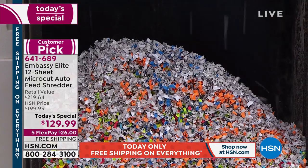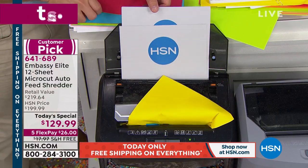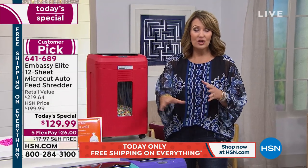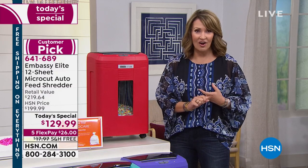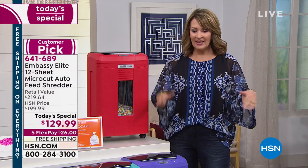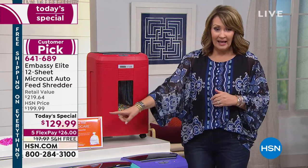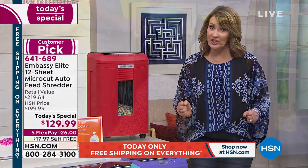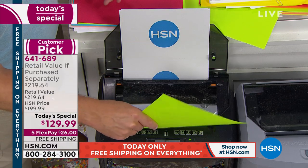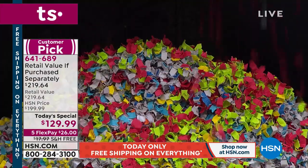You're buying the top brand on the market — their top shredder — at a price only HSN can offer. It's a $219 value, and we're all getting it for $129.99 today plus free shipping. We don't always get to do free shipping, so take advantage. You also get extra flex pays. It's been a year and a half since we've had a shredder Today's Special, so don't wait another year and a half. What is the value of your identity? Most of us don't realize we've been a victim until it's too late.